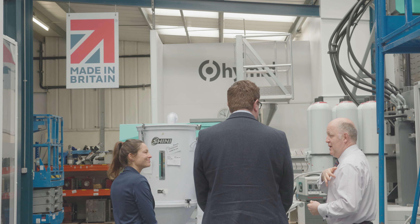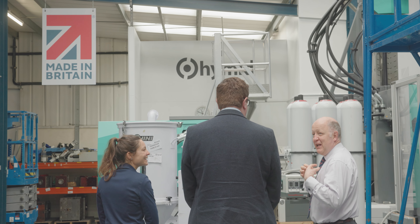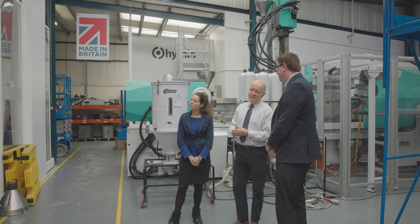Swimass is looking to continue to simplify access to business support for SME businesses across the region and beyond. We're looking forward to working with HyMID to help overcome some of the challenges that many manufacturing firms are facing, such as net zero and digital transformation.